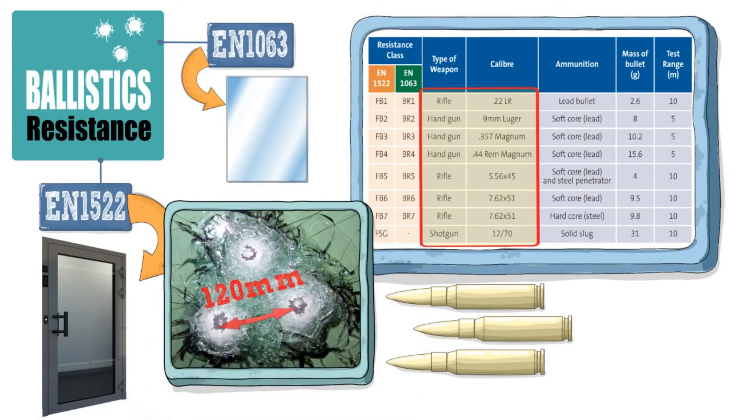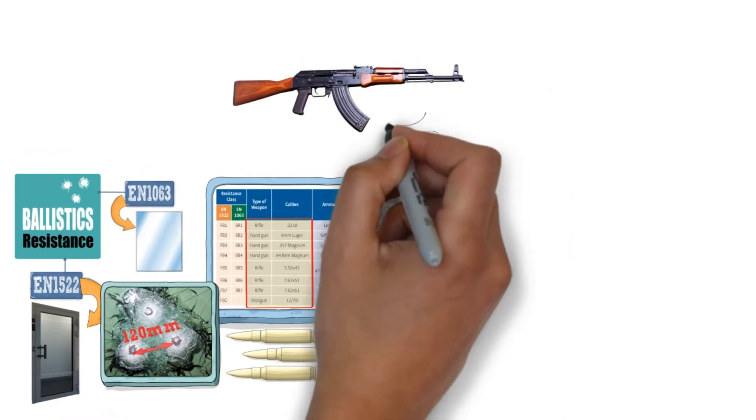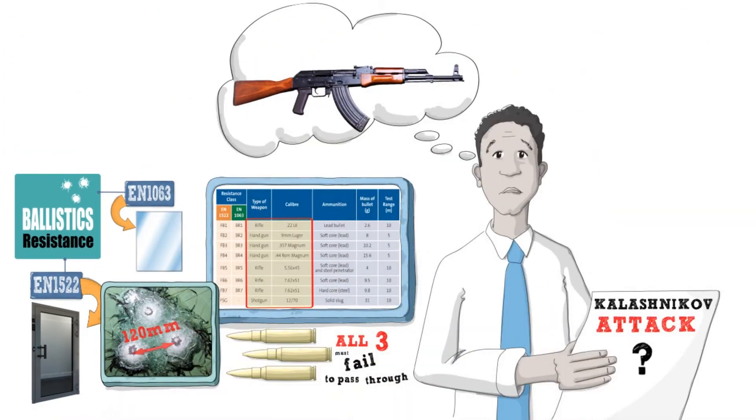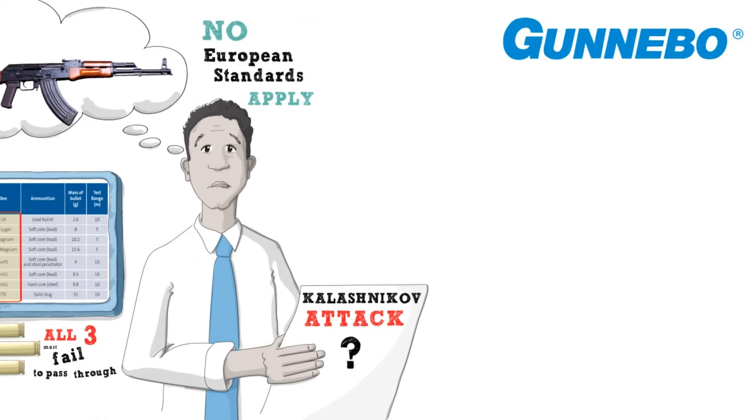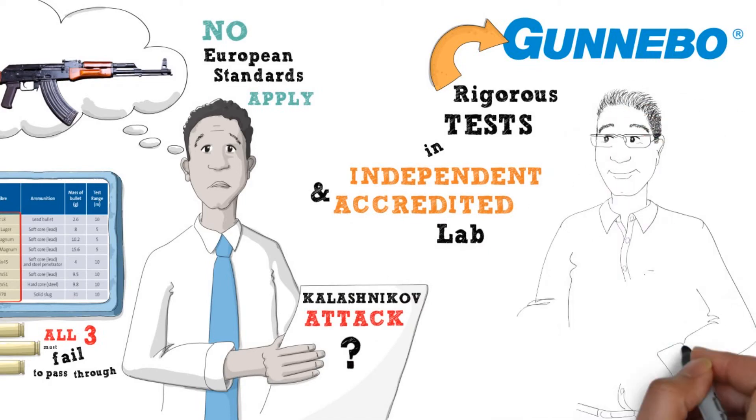A door can only be certified if all three bullets fail to pass through. We've noted that there is an increasing concern about Kalashnikov attack and, whilst no European standards currently apply to these weapons, here at Gunnebo we have conducted our own rigorous tests in an independent and accredited laboratory and can provide information to customers on request.